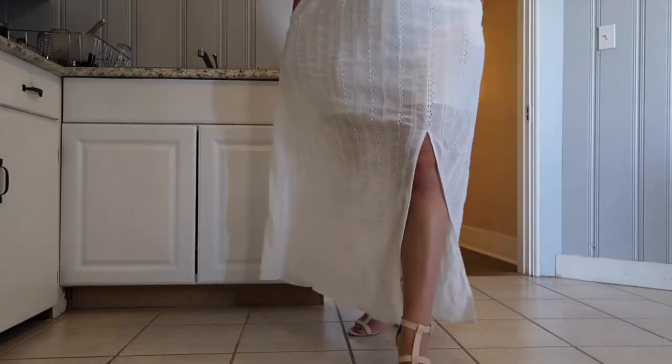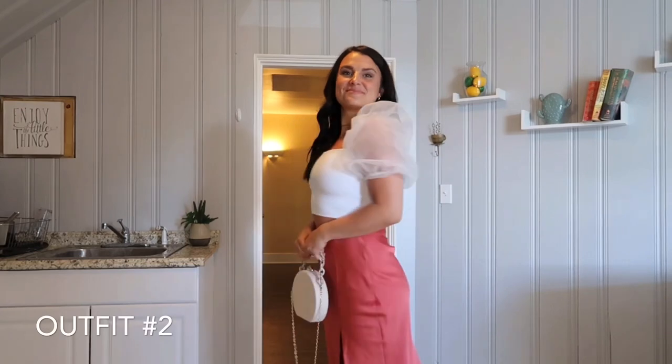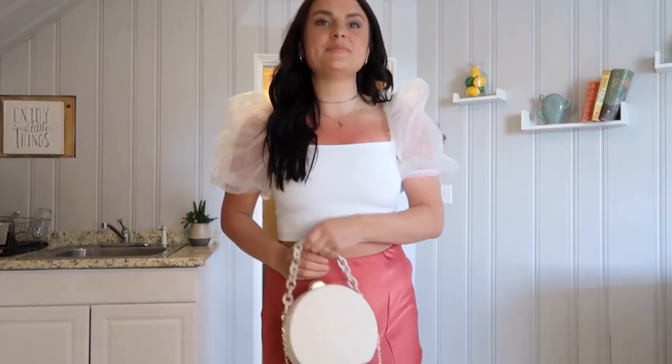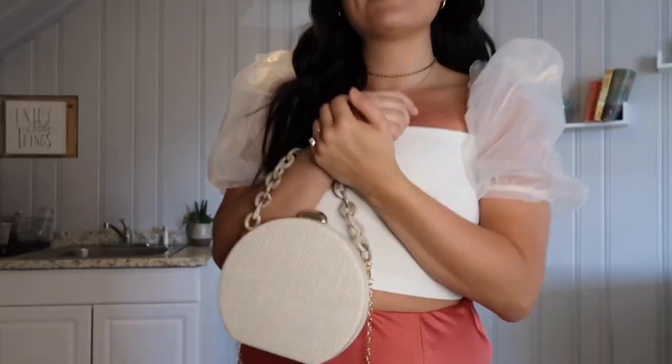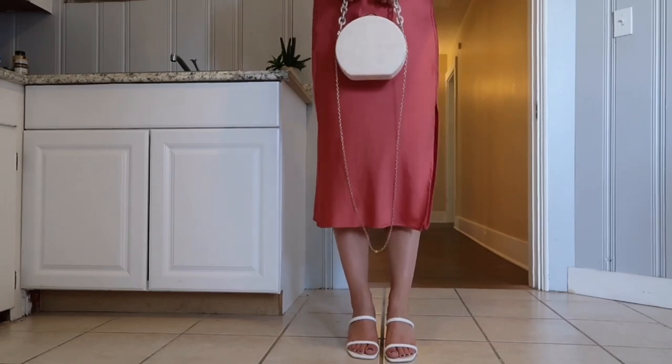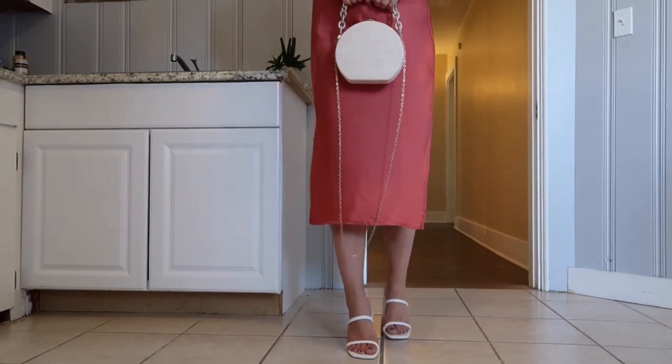This is a fun bachelorette brunch outfit. This skirt is from No Rest for Bridget — definitely check them out if you like this vibe. It's silky and super fun. I'll link a similar one below since it's out of stock. These earrings are from Madewell, chunky small hoops that are great for every day. The top is from Nordstrom — a cute puff sleeve, really stylish.